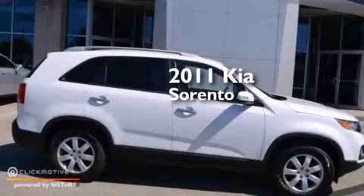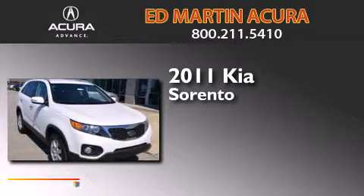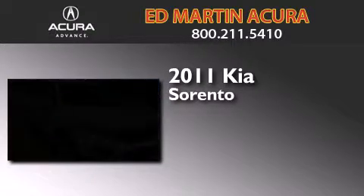This is a 2011 Kia Sorento. This crossover has a six-speed automatic transmission and an inline four-cylinder engine.